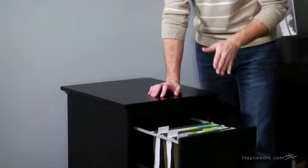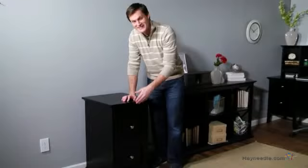The cabinet comes equipped with two spacious drawers that will help you stay organized by storing both letter and legal-sized files. Plus, the metal drawer glides ensure smooth and consistent operation.